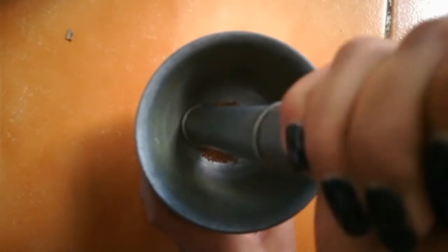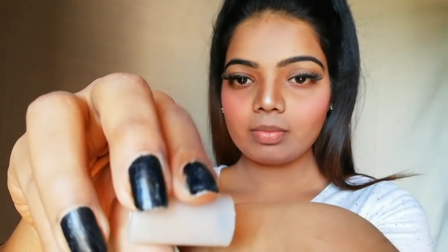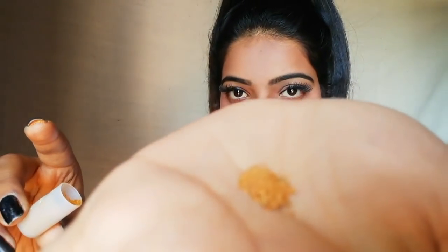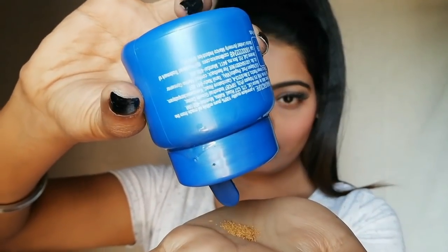After crushing, I'm going to apply it. I have stored the powder in a container. I'm taking a little amount of it on my palm. Now I'm taking coconut oil — parachute coconut oil — taking only one to two drops of it, and going to mix it well.